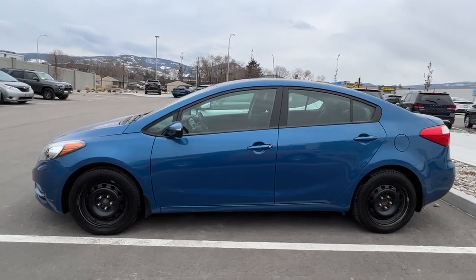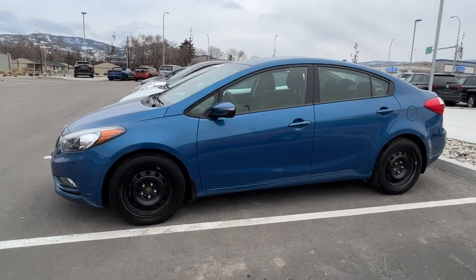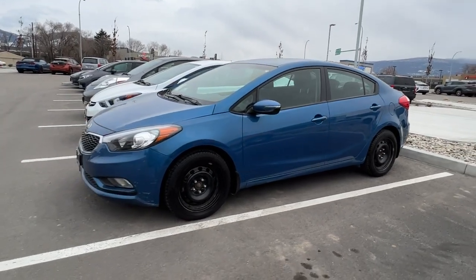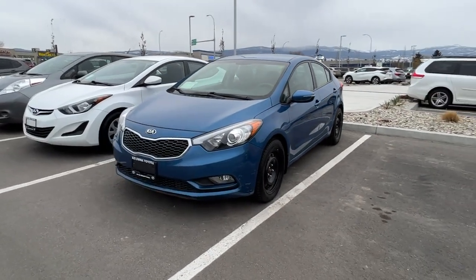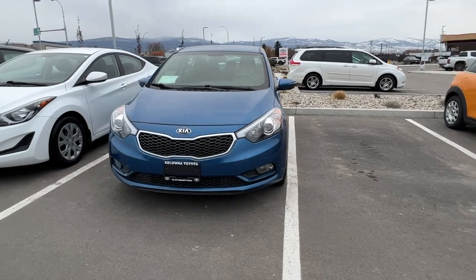Power for this Kia comes from a 1.8-liter four-cylinder engine mated to an automatic transmission and front-wheel drive. From the side we've got color-matched door handles and mirrors with integrated turn signals, and moving around to the front we've got the large raked windshield which gives you excellent visibility, as well as the black grille with chrome trim and fog lights.